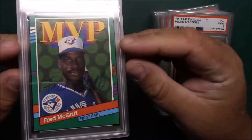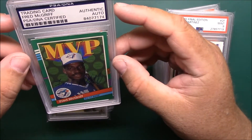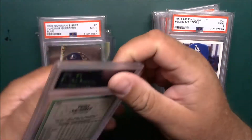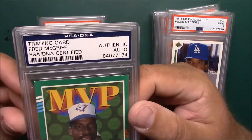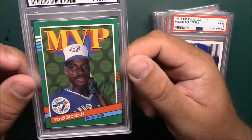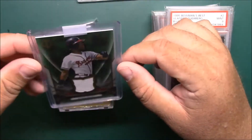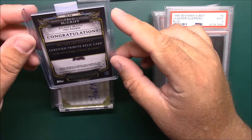I got this off eBay. I don't have a ton of just regular base cards of McGriff signed, but this is hand-signed — a '91 Donruss MVP. It has the auto certified and it was like 10 bucks or so, so worth it to me.